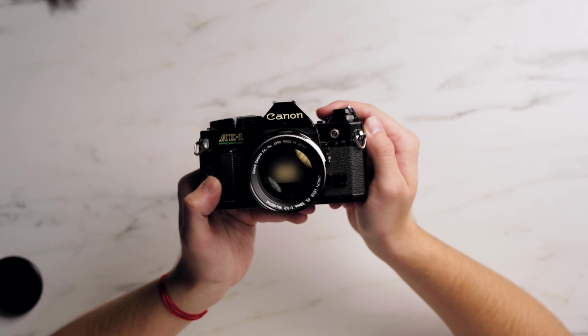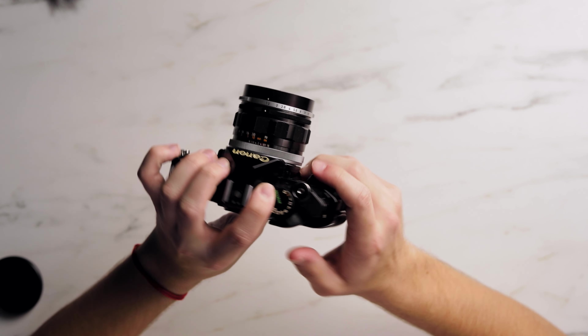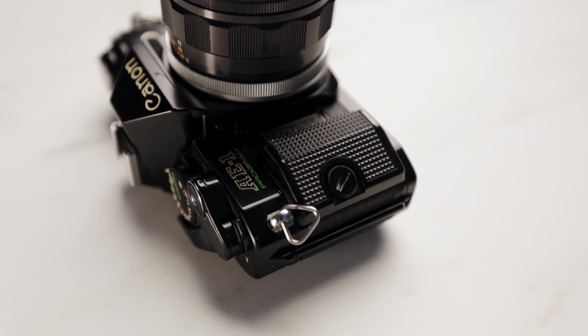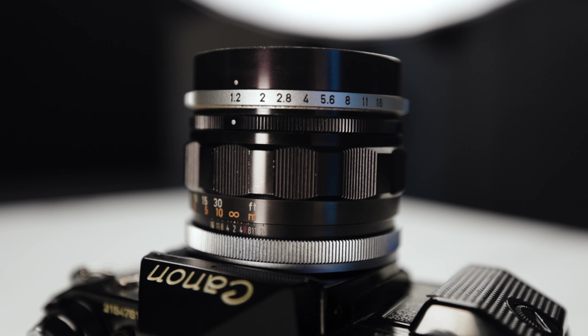The film camera I keep in my bag is the Canon AE-1 Program. I've recently gotten into shooting film a lot — it has a built-in light meter, which is super handy. The lens I keep on it is a Canon FL 58mm f/1.2, which is from around 1968. Shooting film is so much fun and I can't wait to start making some film videos for this channel. Also, if you've never heard the sound of a film camera, it is the most satisfying thing in the world.